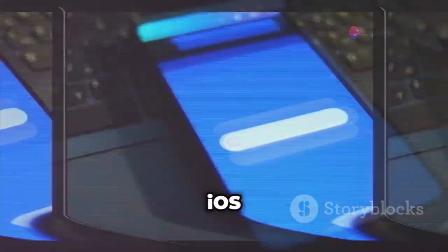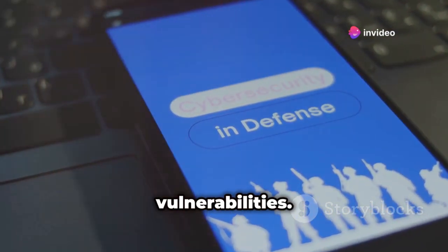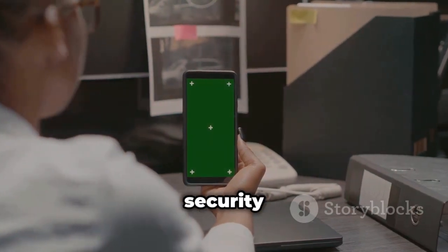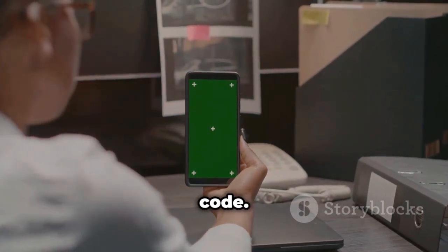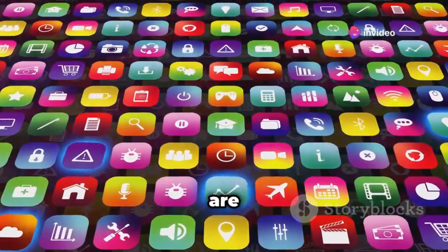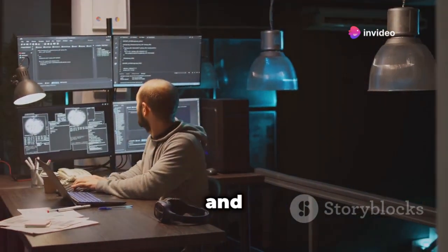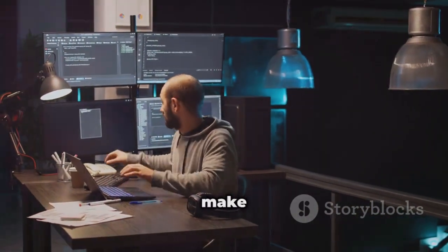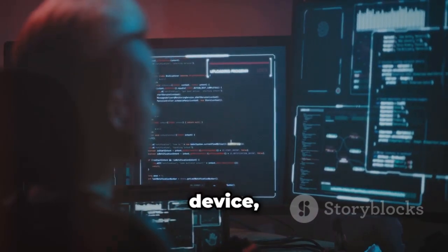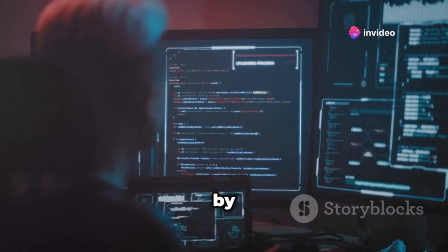Next up is Miriam, an iOS security app that dives deep into the world of app vulnerabilities. Think of it like X-ray vision for your apps, allowing you to peek under the hood and see if there are any security loopholes lurking in the code. In today's app-driven world, understanding how secure the apps we use daily are is more important than ever. Miriam is designed for both developers and security-conscious users who want to make sure the apps they're using are safe. It analyzes the code of apps installed on your device, looking for common security flaws that could potentially be exploited by malicious actors.